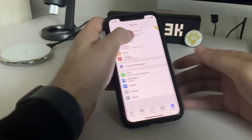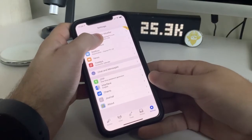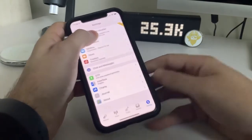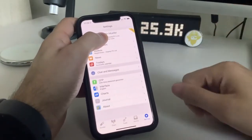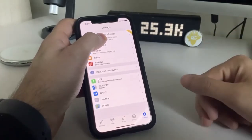Hi everyone, Justin Mueller again here with Pips Ahoy, and we're back at it again. I'm going to show you how I made over $1,000 in one day trading Bitcoin. Not only am I going to show you the profits on a live account, but I'm also going to show you how I traded it step-by-step with Divergence Trading.